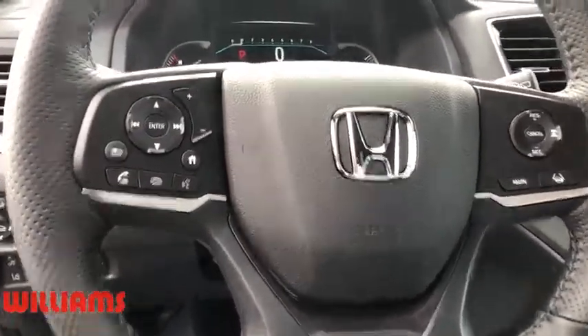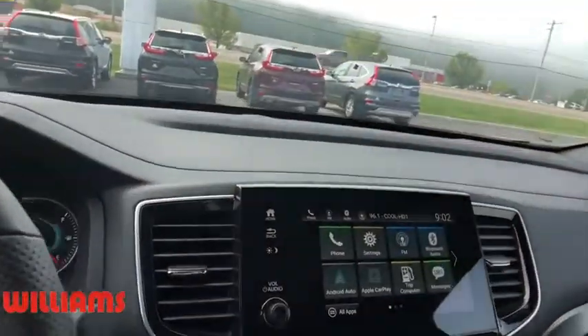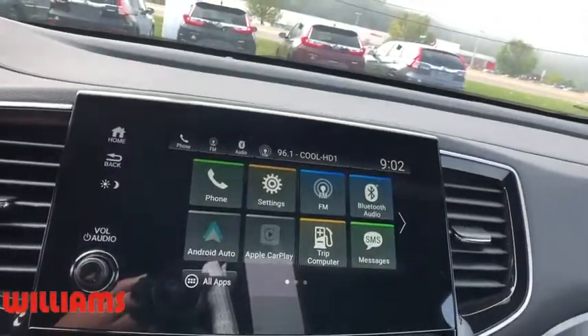Leather-wrapped steering wheel, power steering, adjustable steering wheel, auto-dimming rearview mirror, floor mats, keyless start, cruise control.